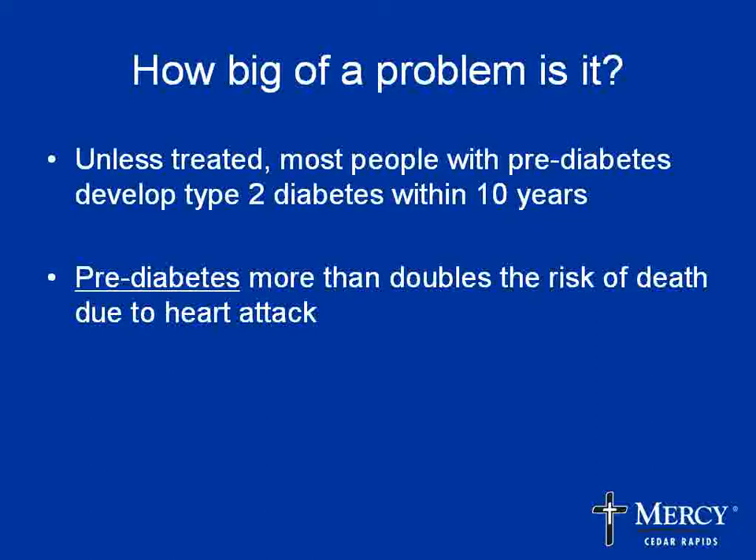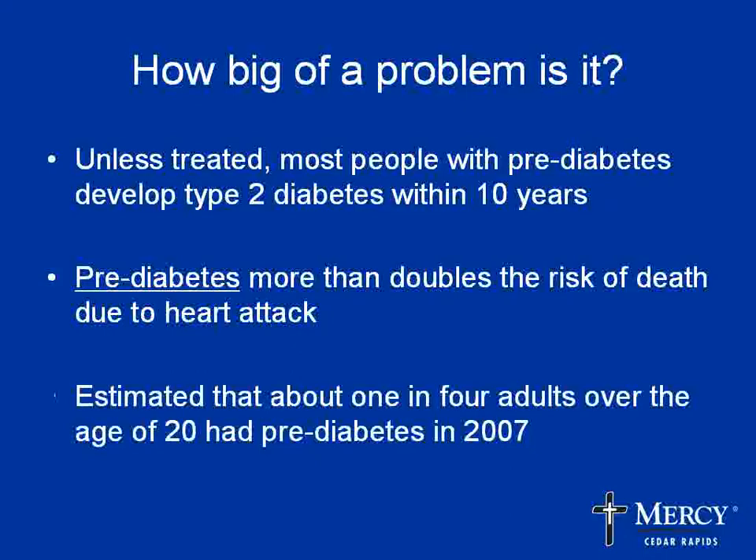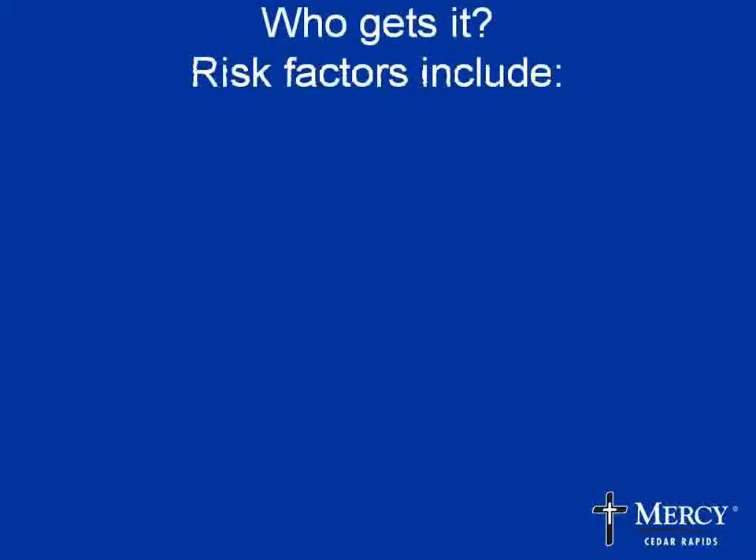It's really important to know that prediabetes in and of itself actually doubles the risk of death due to heart attack. So even before your blood sugars are high, you still have increased risk for heart disease. It's estimated that about one in four adults over the age of 20 had prediabetes in 2007. The CDC says that one out of three babies born in the year 2000 will have diabetes in its lifetime if we keep going at this rate. That's why we need to focus on the prevention of diabetes.